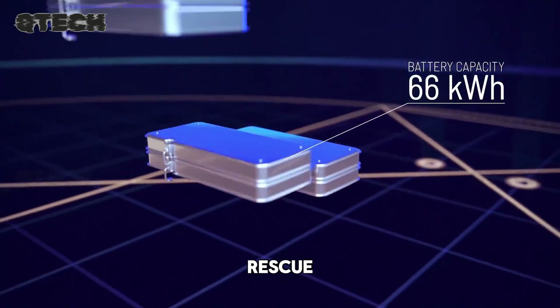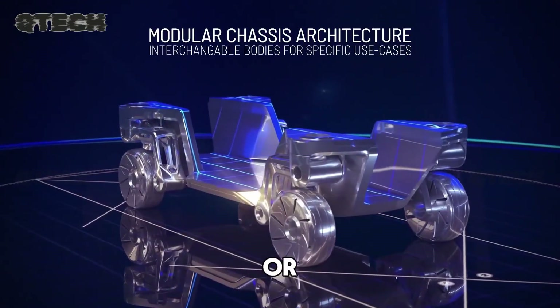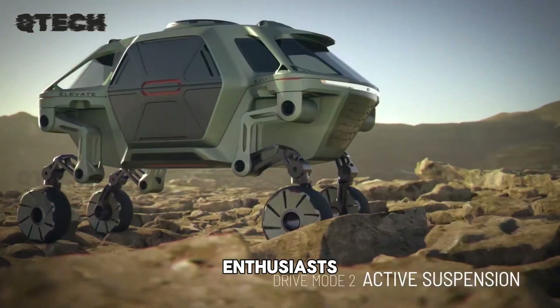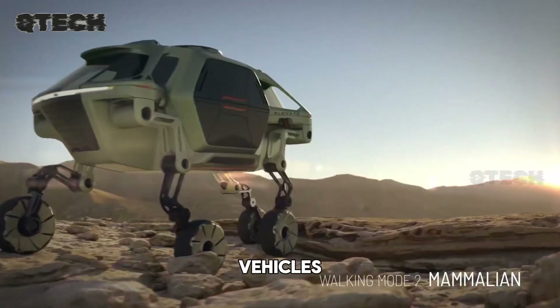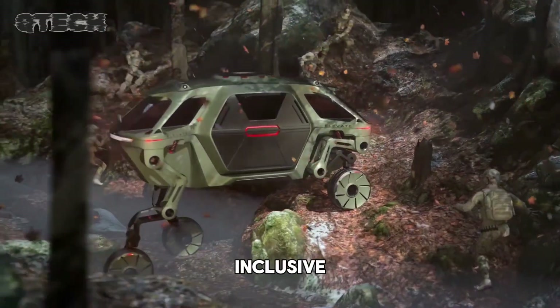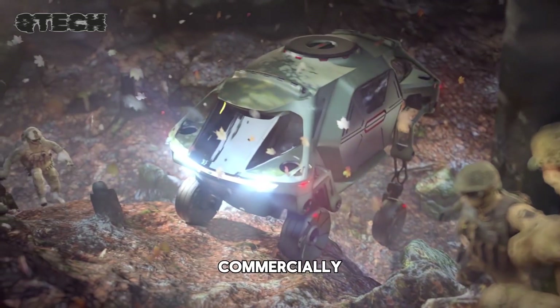Envision rescue operations in the aftermath of disasters, where roads are blocked or impassable — Elevate could cross debris and reach isolated locations. Off-road enthusiasts could explore landscapes otherwise inaccessible to traditional vehicles. Elevate could even assist individuals with disabilities by walking upstairs, promoting a more inclusive future of mobility.